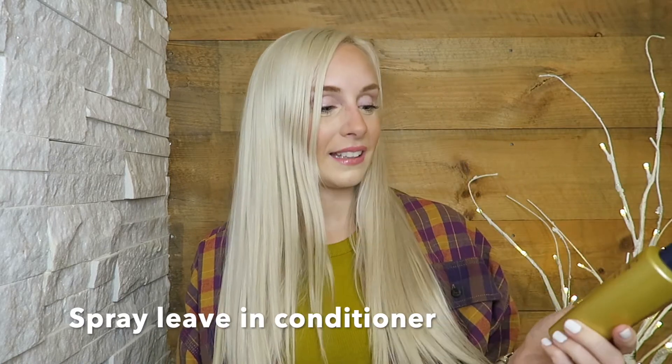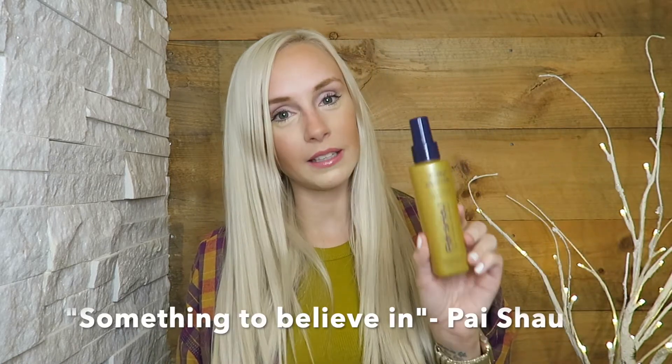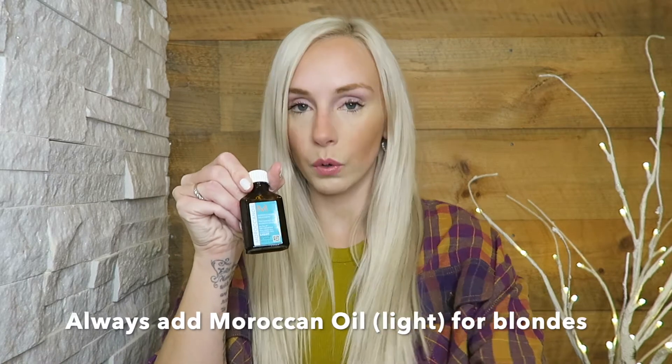When you get out of the shower, spray in some leave-in conditioner — I like the Paixao 'Something to Believe In' leave-in, it smells amazing. Then put some Moroccan Oil in your hair. I recommend the light version, which is specifically for blondes — it's not lightweight, it's just light in color so it doesn't stain the hair. Use about a nickel to quarter amount, and if you're full platinum like me, apply from roots all the way to ends. If you have highlights, go mid-lengths to ends.